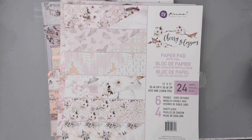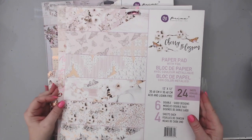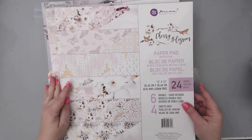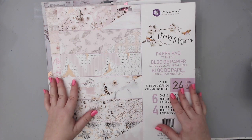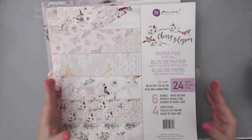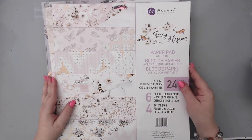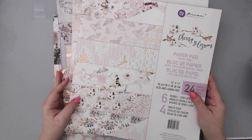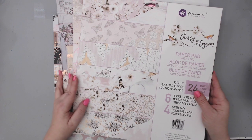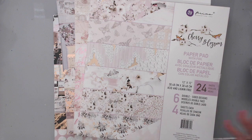Hi everyone, it's Karen here and I have a scrapbooking haul for you from Prima Marketing. I was fortunate enough to go to Creativation and do some demos in the Prima booth, help them out with all the behind-the-scenes things - set up, taking the booth down and everything - and they were gracious enough to give me some products at the end. I was asked to show what I was able to get from them.